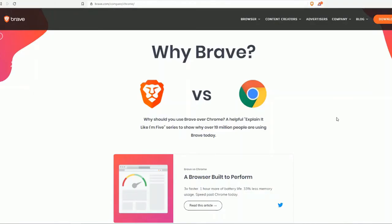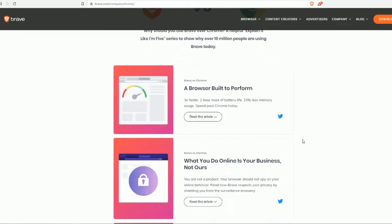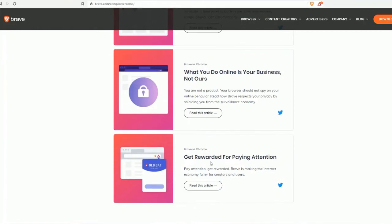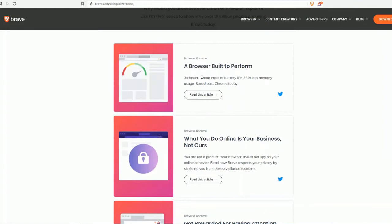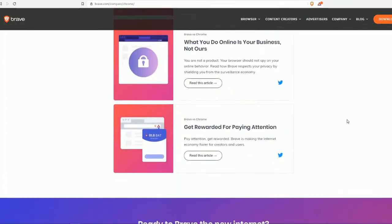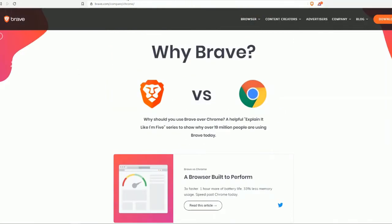Let's take a quick look at why Brave is important compared to Chrome. Why should you use Brave over Chrome? There's a helpful 'Explain It Like I'm Five' series showing why over 90 million people are using Brave today. Brave versus Chrome: a browser built to keep what you do online your business, not theirs. It's three times faster, gives you one extra hour of battery life, and protects your privacy.